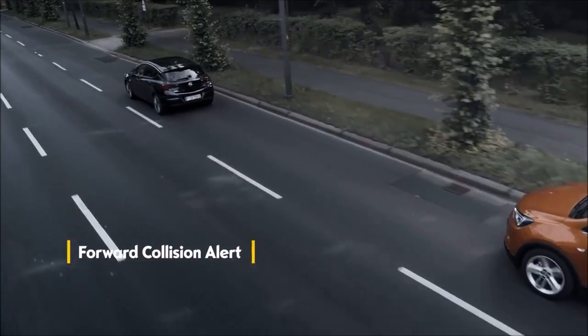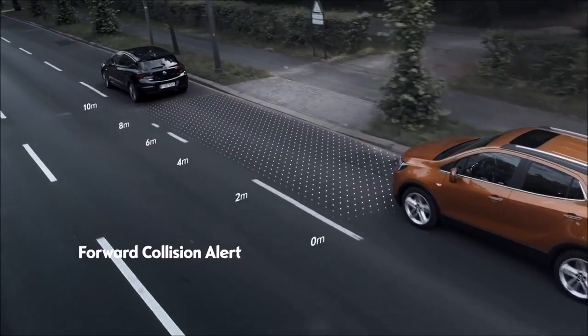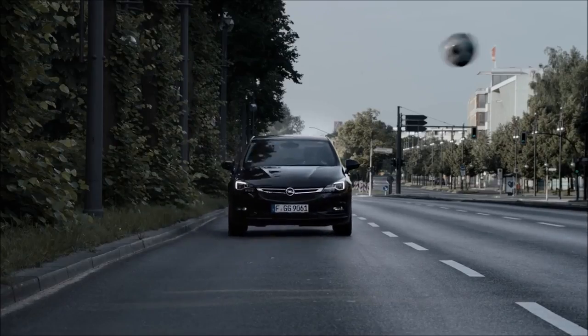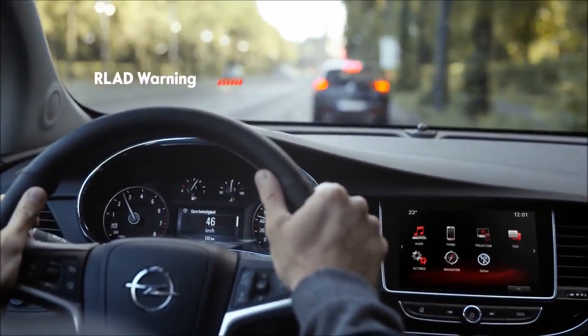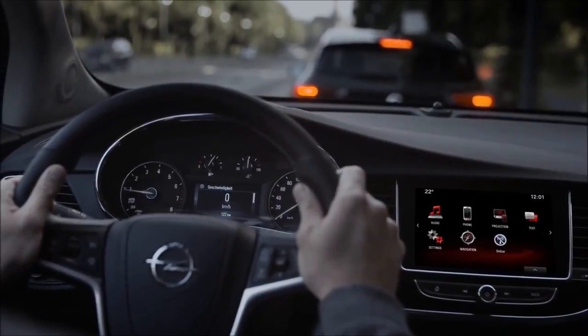Like with the Forward Collision Alert, the system continually compares the speed and the distance to vehicles in front of you. If a tailgating accident is about to occur, you are warned acoustically and visually, so that you can react right away.